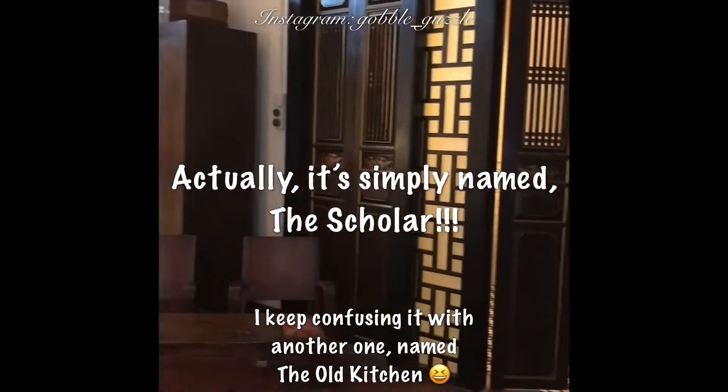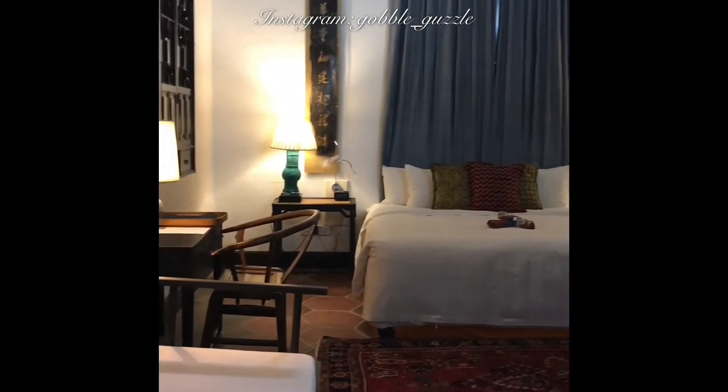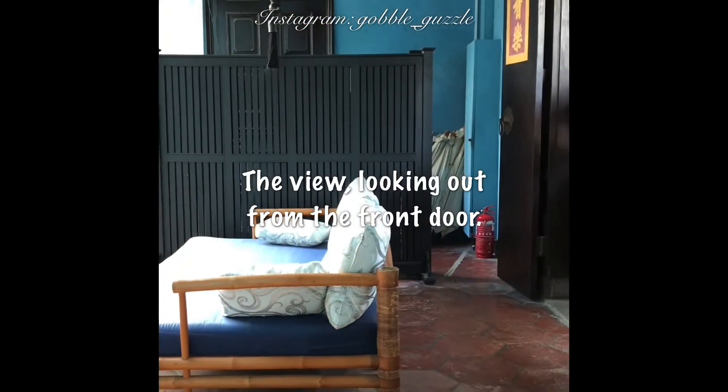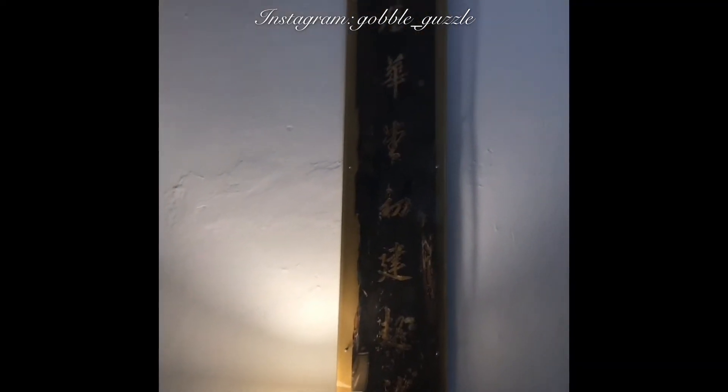I've got the key and I'm very excited to check out this room I'm allocated today. This one here is called the Old Scholar. Come on in, let's have a little look around. Oh my gosh, I'm really impressed — quite a big space, quite a big living space all together, as you can see.